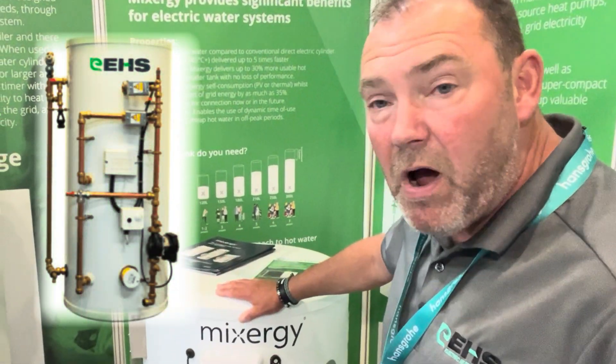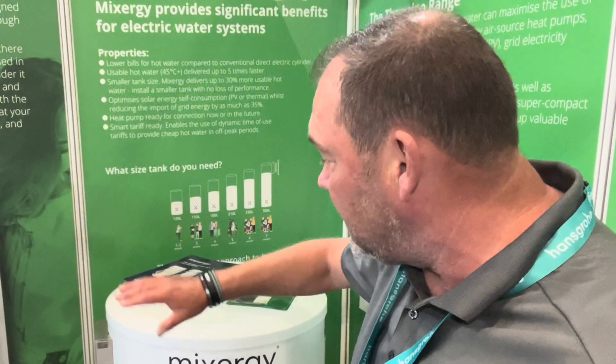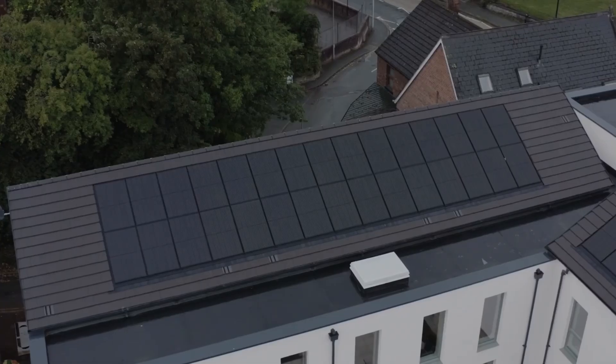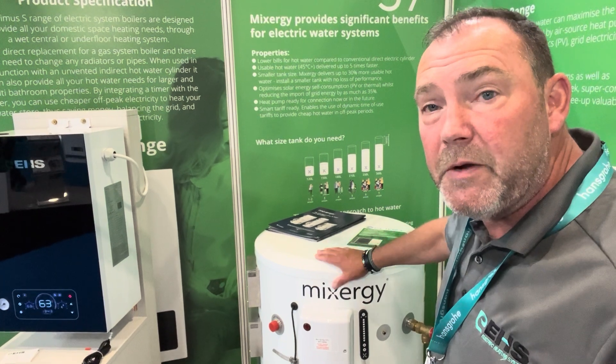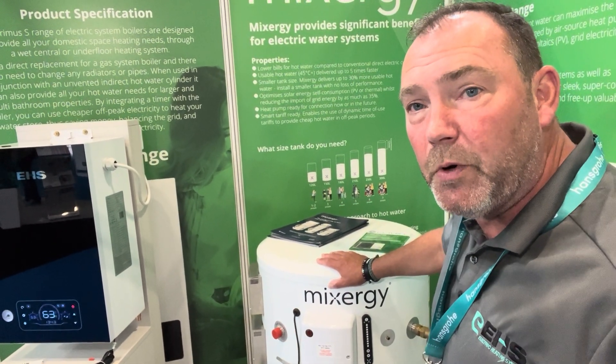What we've got here is the smart cylinder. For new build properties it is listed in SAPS and gives you an EPC rating in SAPS. We link this cylinder with our electric system boiler and solar PV on the roof, and that will give you on a two or three bedroom new build property around a 79C rating in SAPS.